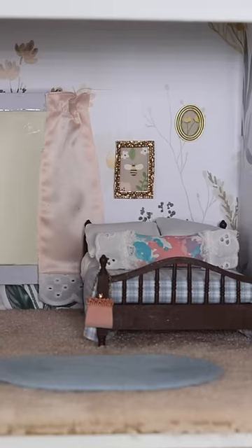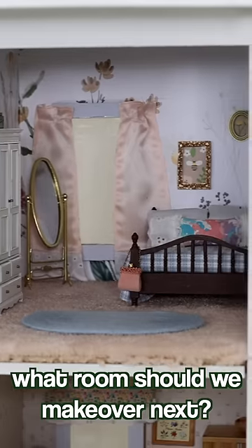I think it turned out so cute. If any of you are interested in more details on this dollhouse, I did a full-length video on my channel, which I'll link in the comments. What room should we make over next?